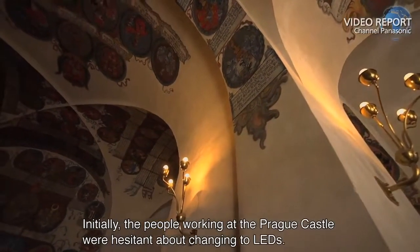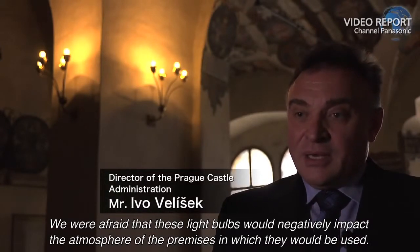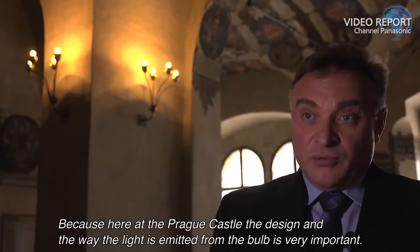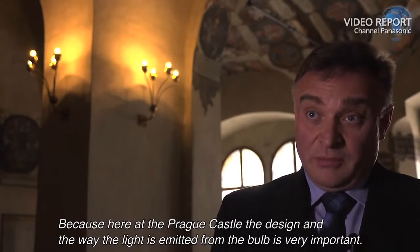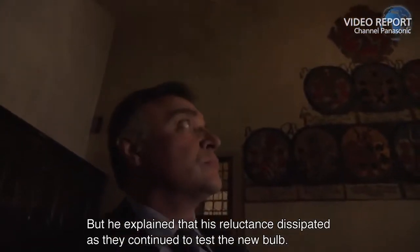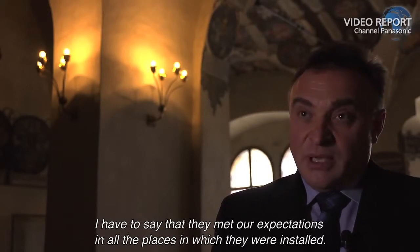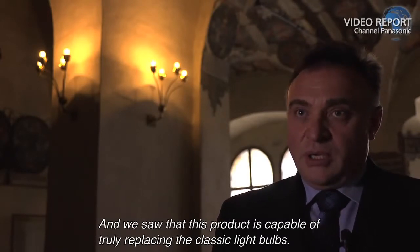Initially, the people working at the Prague Castle were hesitant about changing to LEDs. We were afraid that these light bulbs would negatively impact the atmosphere of the premises in which they would be used. Because here at the Prague Castle, the design and the way the light is emitted from the bulb is very important. But he explained that his reluctance dissipated as they continued to test the new bulb. I have to say that they met our expectations in all the places in which they were installed. And we saw that this product is capable of truly replacing the classic light bulbs.